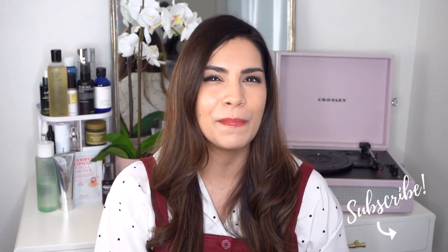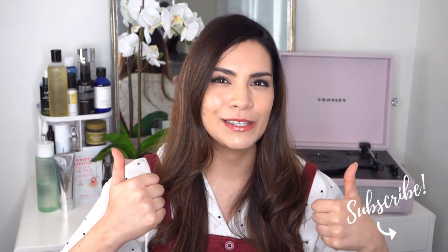I'm going to talk about that and my feelings about it. You know the drill — give the video a big thumbs up and let's get started.